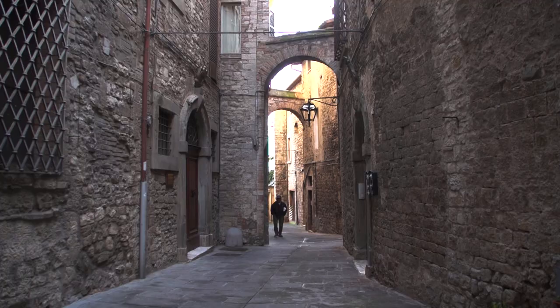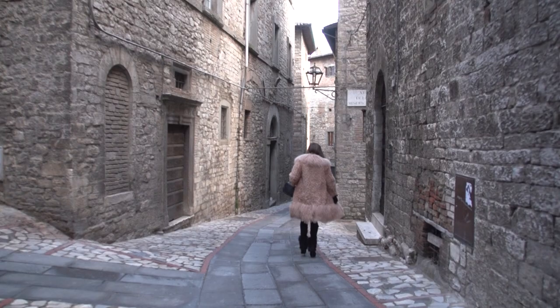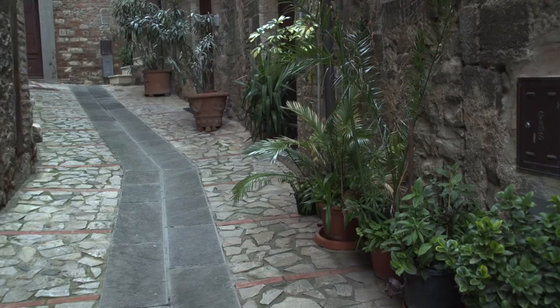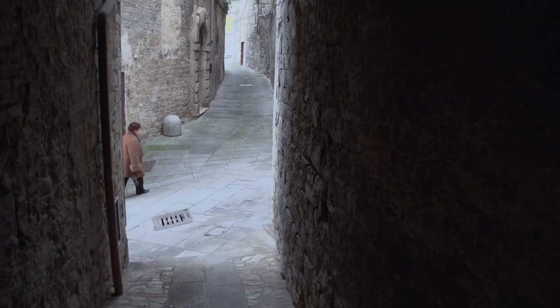Todi has quite a few of these little pedestrian alleyways. It's very easy to get into these little lanes — you just wander. No cars here, just people walking and residences, apartments lining these little narrow lanes. It's very medieval, very ancient in the street patterns.